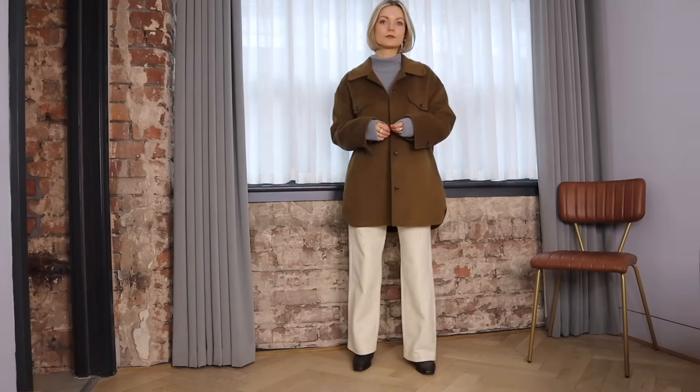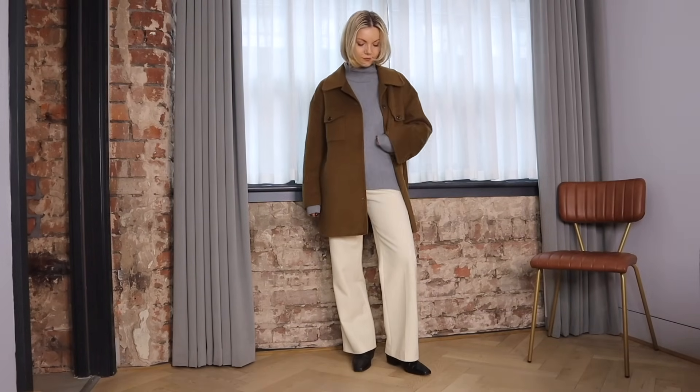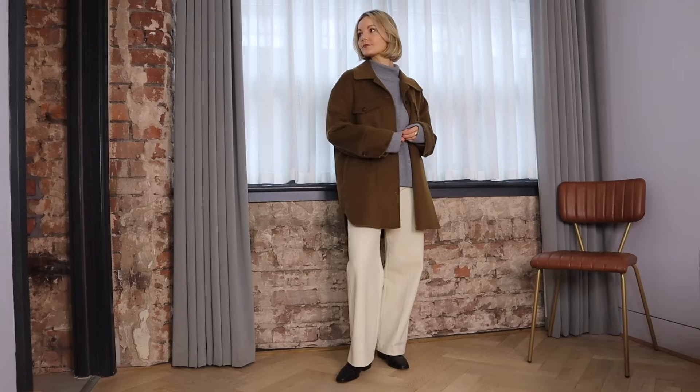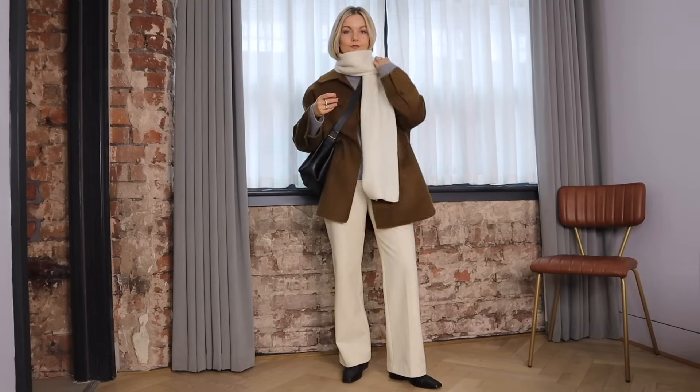Then I've gone for a head to toe wool look by layering my grey knit on top and paired them with my cream wool trousers. For an extra layer I've then gone for my brown wool shacket and finished it off with a cream scarf to tie all the tones in together.